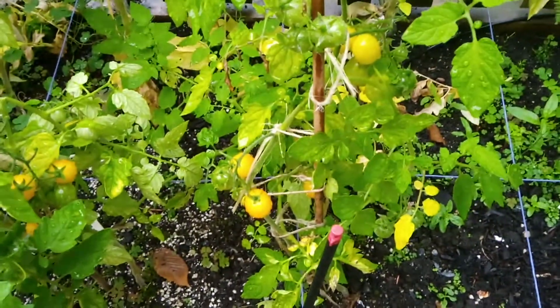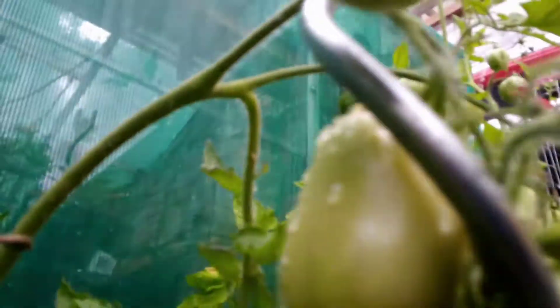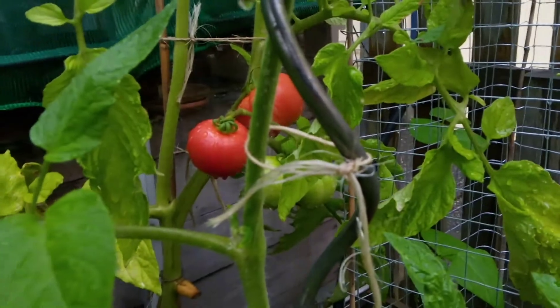And tomatoes. These are the gold nugget, so maybe you can guess — they're supposed to be yellow. And those are some bigger ones. Most of my romas seem to have this blossom end rot, which is unfortunate, because they go brown at the end. But there's a little bit of red in there, and definitely some red over there. So that's cool.